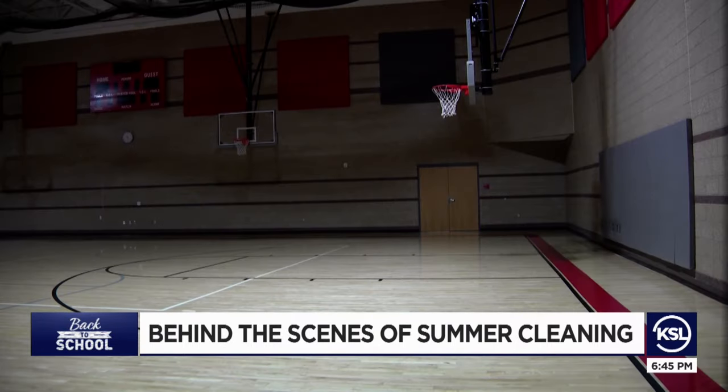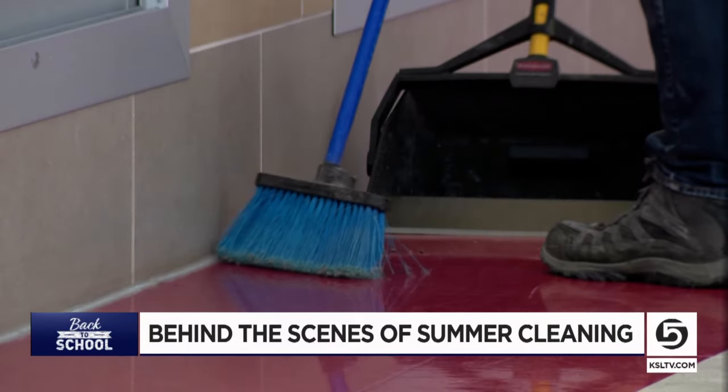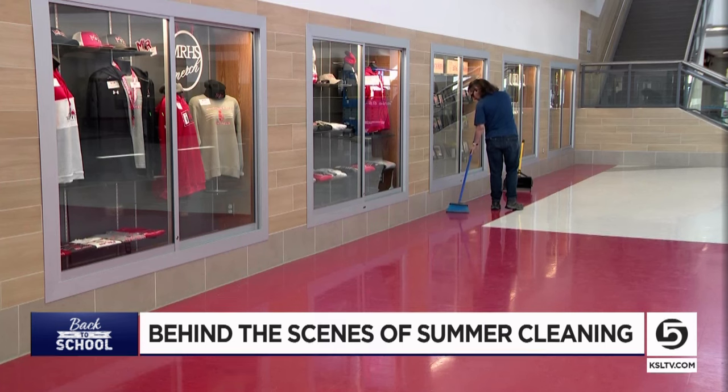Clean walls, windows, get gum off the carpet. We still have our sports that come in — camps and clinics, football — so we're still working around cleaning those on a day-to-day basis also. Kevin Sprague, head custodian, and his team have covered every inch of Mountain Ridge High School inside and out.